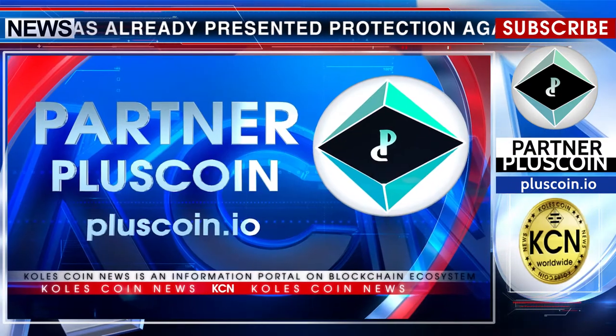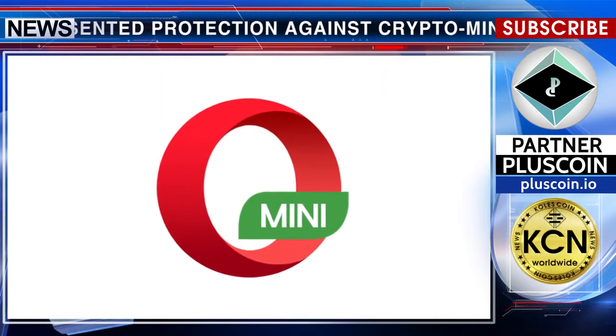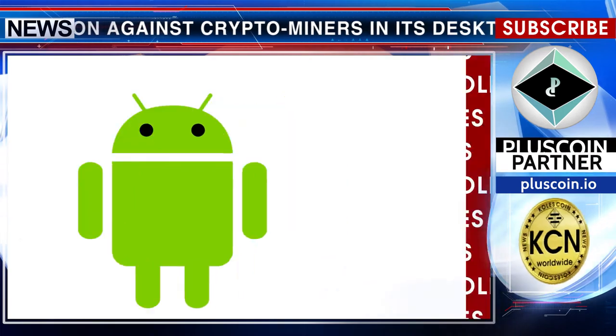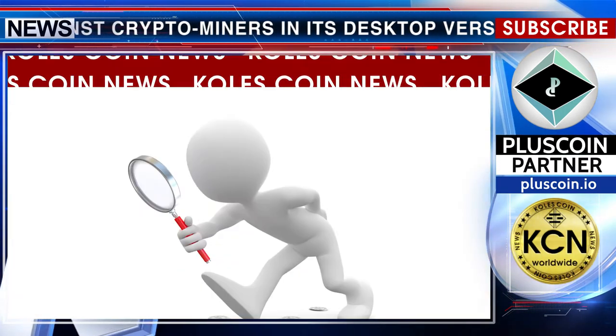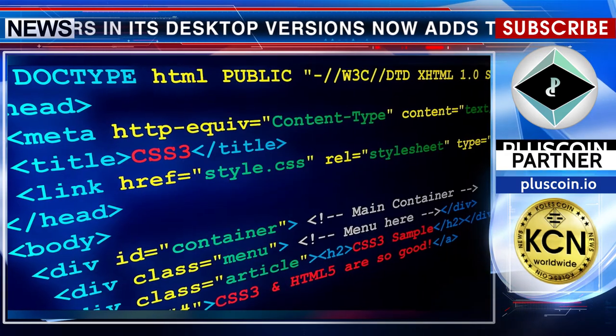The new anti-mining function is activated by default when the ad blocker is enabled in Opera Mini for iOS and Android, or Opera for Android. The ad blocker will automatically detect and stop the mining script hardcoded into the web page.